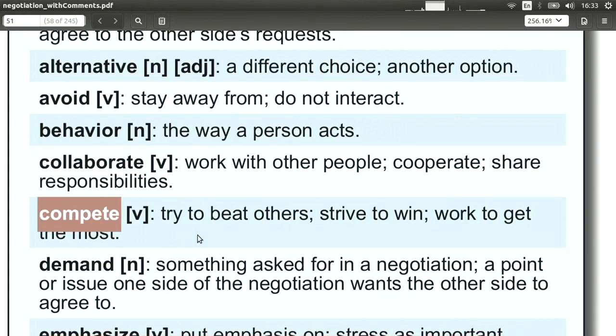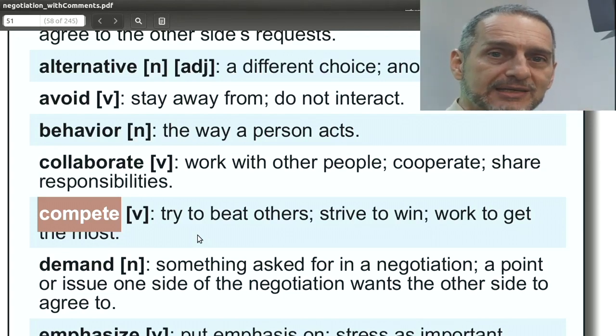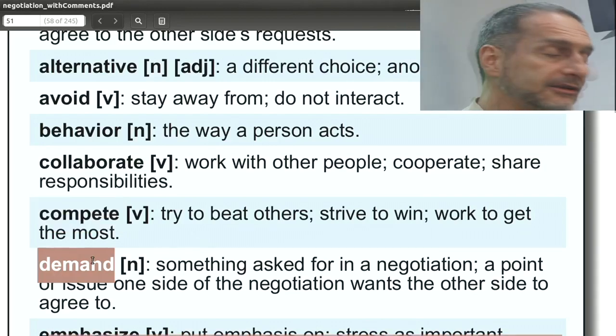Compete, kind of the opposite of collaborate, means you're working against another team or company to win — you want to beat them. This is the core of negotiation. You're competing against the team you're negotiating with and against all other companies in the marketplace. You don't use this word in your negotiation — you never say 'we are competing with you,' that's too harsh. Rather, you say things like 'I would love to collaborate with you.' But back in your team when planning, remember competition — you need to compete to win.